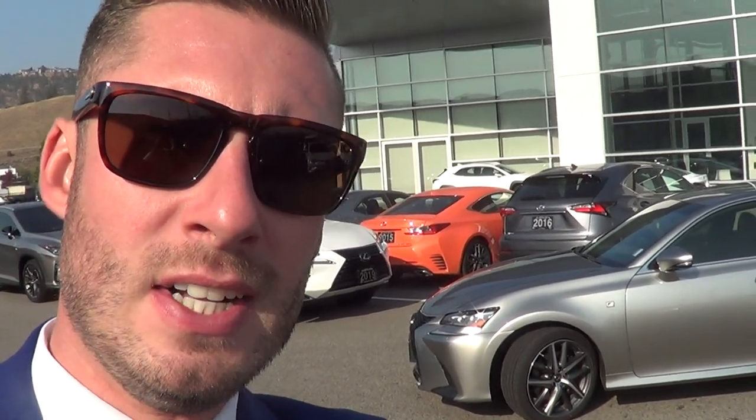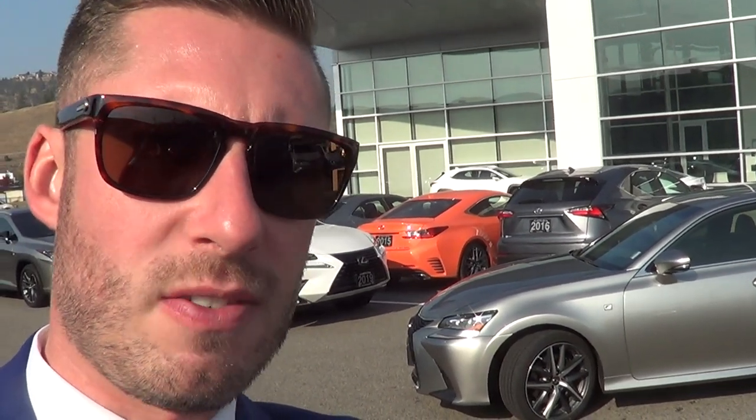Good afternoon Jack, welcome to Lexus of Kelowna. Colton Steeds here, Senior Sales Consultant that you've been in contact with, just regarding the 2017 Lexus GS350. Just as promised, wanted to shoot you a quick video here just to show you what the condition of the car looks like — super clean vehicle inside and out. So just going to go behind the camera here and just show you what it's all about.